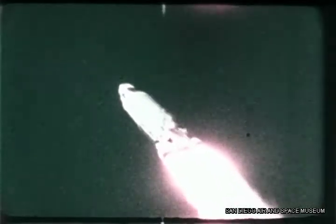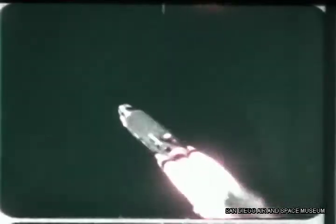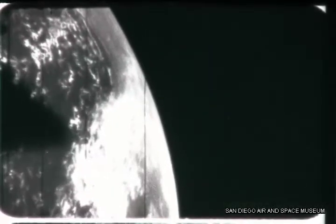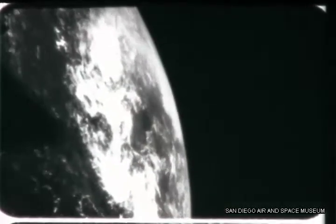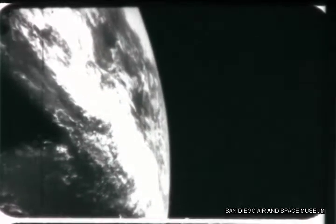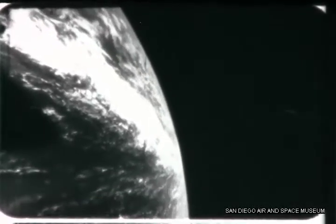Hundreds of miles over the Atlantic Ocean, the re-entry vehicle separates from the Atlas — the camera starts. At the upper left is the body of the missile falling free. Cape Canaveral, where just seconds ago this camera rested atop an Atlas, is covered by a triangular-shaped cloud layer. Extending downward at bottom right is the eastern seaboard of the United States. As the re-entry vehicle rotates, the camera sweeps out across the Atlantic Ocean — we're now about 250 miles up. The dark areas are water; white patches are clouds.